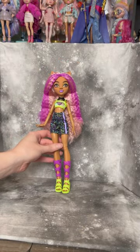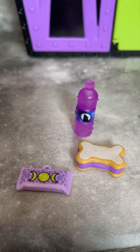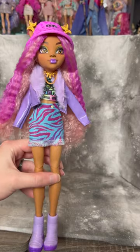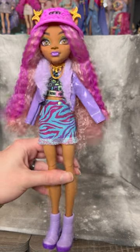Let me go ahead and put her into all of the extra things that she came with. I also almost forgot to mention she comes with these three little snacks, and here is Claudine and everything that she came with in her little locker.